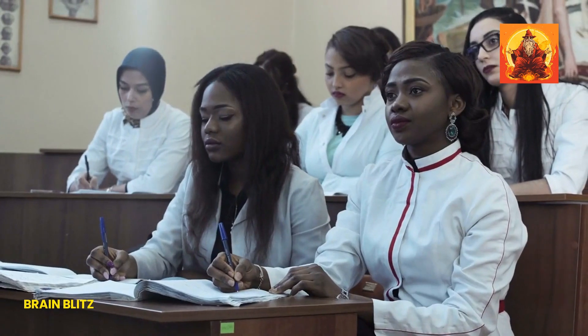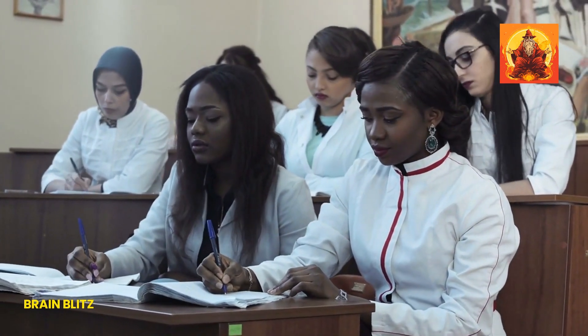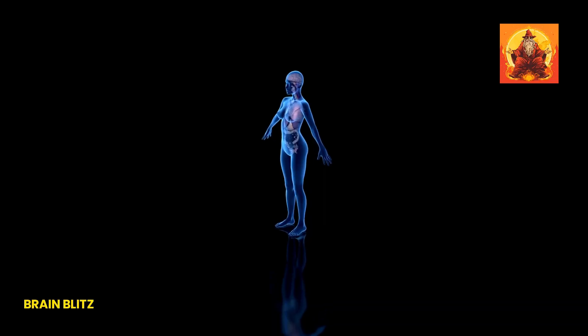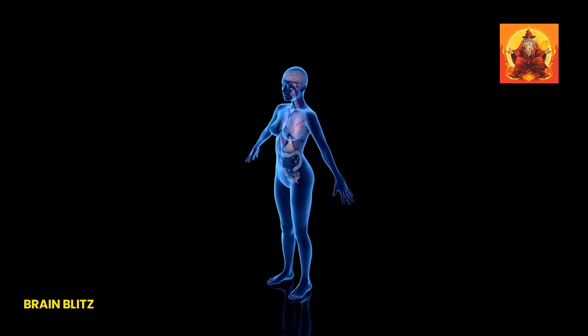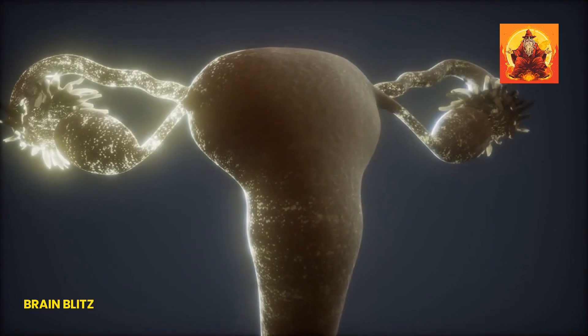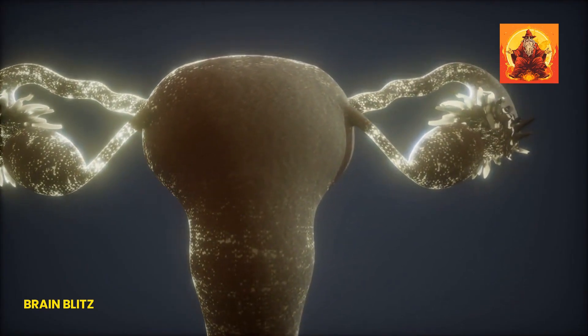Alright, let's keep the knowledge train rolling with some more gems on female anatomy and all its wonders. It's like diving into a mystery novel where each page reveals something more fascinating than the last. So grab your detective hats because we're about to uncover some more secrets.